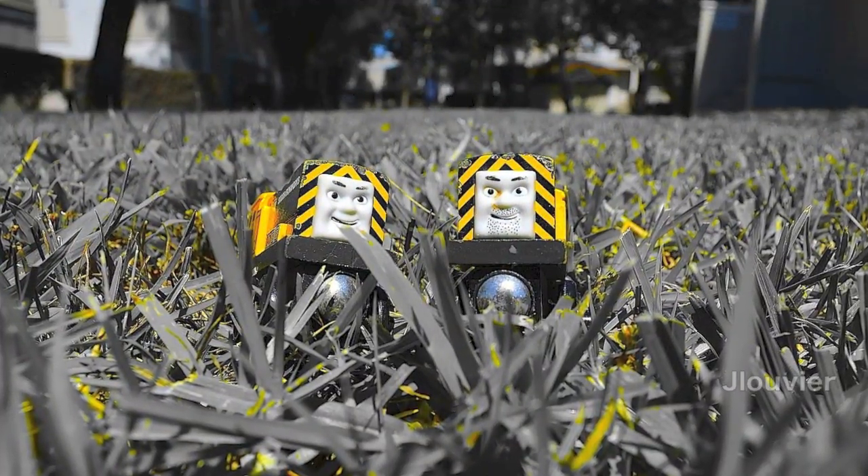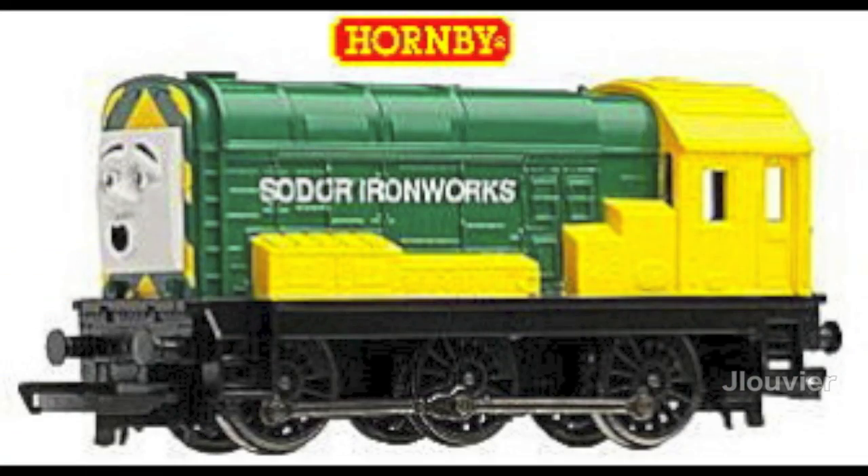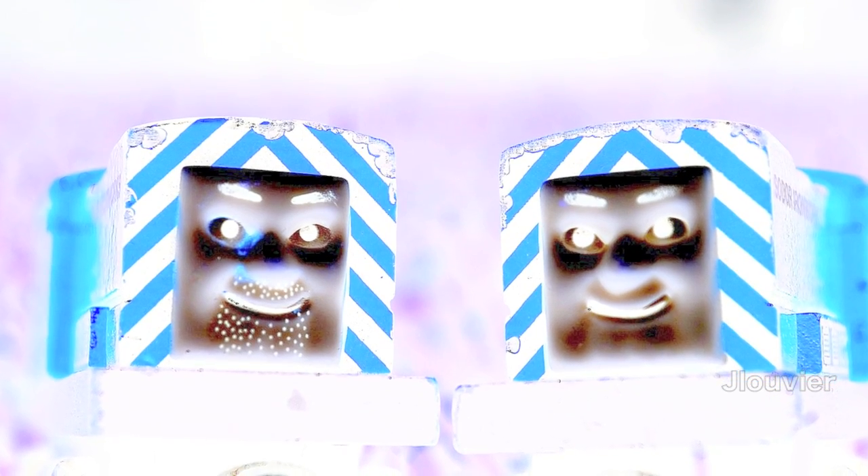Anyway, these troublemakers are known to have disliked steamies in the past, but since have come to terms with their steamy counterparts. A piece of trivia you may not know is that Arry and Bert's Hornby models have Splatter and Dodge's faces on them. However, their model was supposed to be based off the character Diesel.